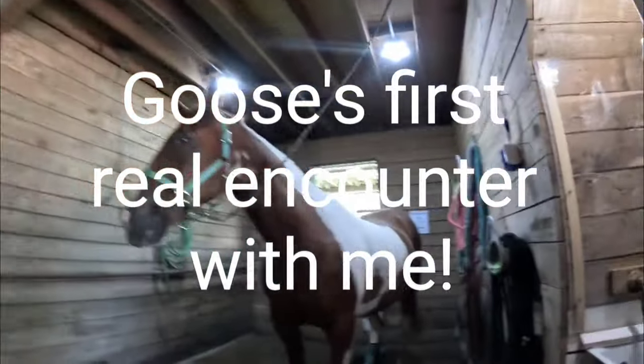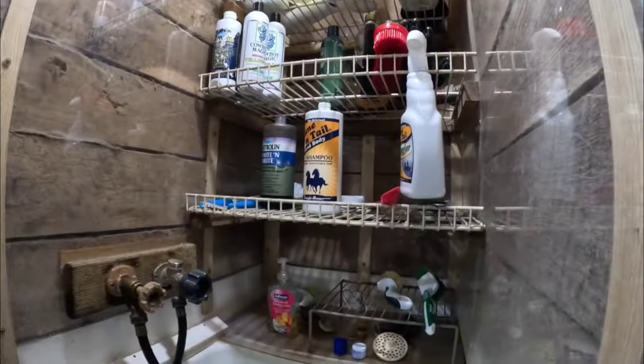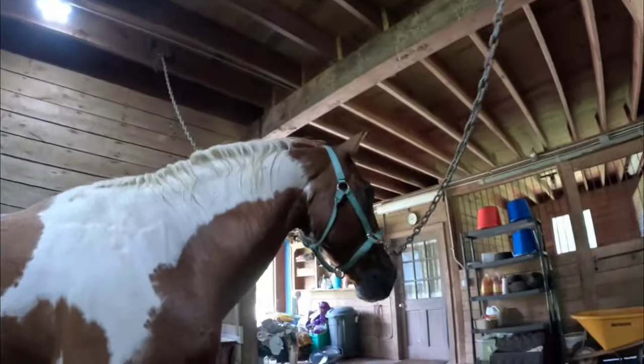All right folks, so today we have Mr. Goose. I always forget to take these off. Hi. He's going to get a quick bath, just because I want to give you guys something a little bit different to look at. Say hello, Goose. Say hello.